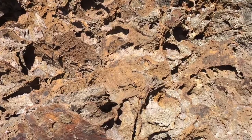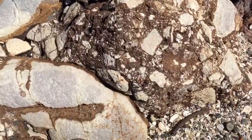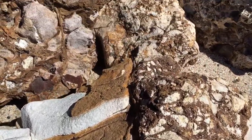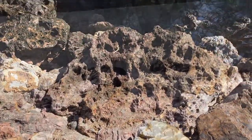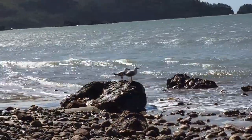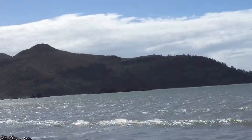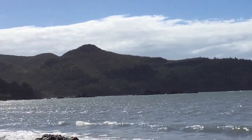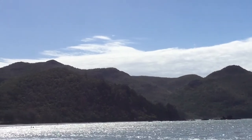There's also a lot of this conglomerate everywhere — a mishmash of everything cemented together. As you can see in the distance there, the volcano site isn't a cone shape anymore, just remnant hills that are left over.